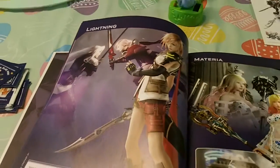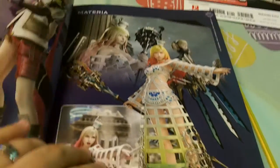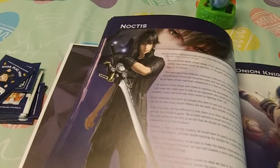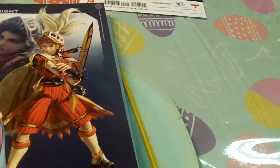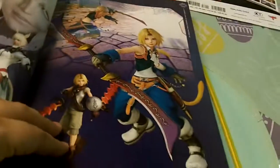There's Lightning — beautiful. As you can see, all the characters are documented. There's Noctis. I'm not going to show you every single page; we're just going to jump ahead here so you guys can see a nice preview of the guide. I don't like to spoil everything.